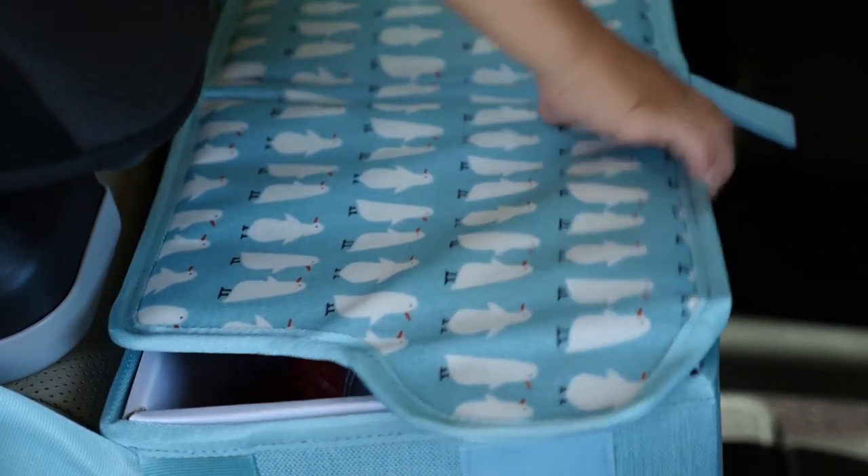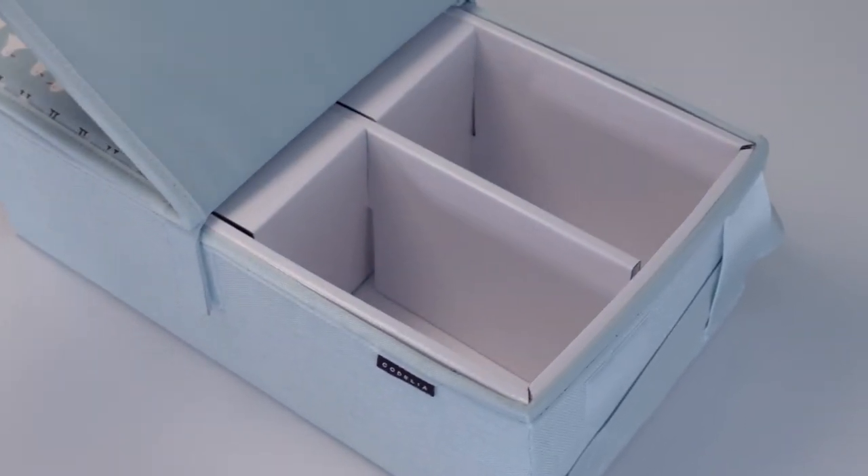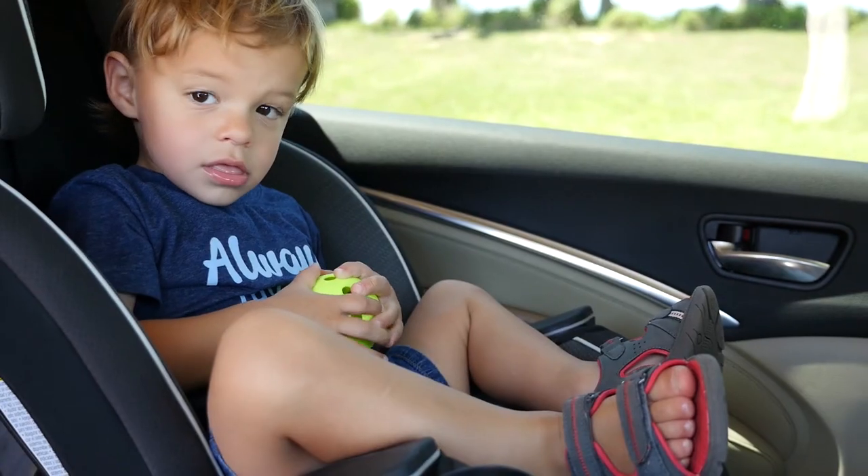The organizer's top cover is secured with velcro. It opens from both sides and it's easy for your kids to access. Of course, remembering what you put where is another story.